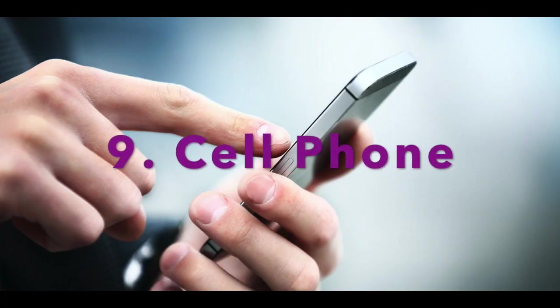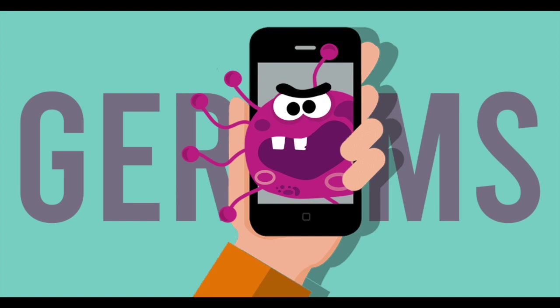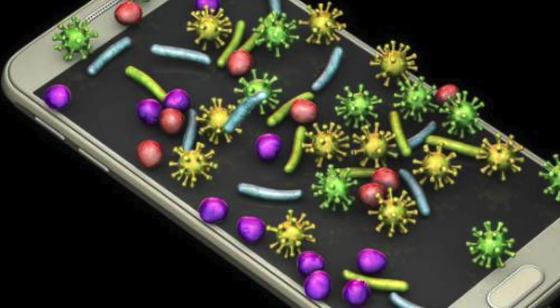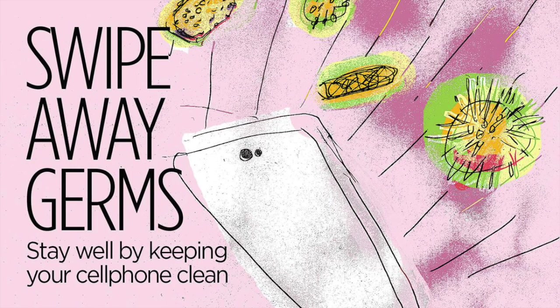Hot spot number nine is your cell phone — the main hot spot you carry with you everywhere. We drop our phones on any convenient surface. Studies show they carry tons of bacteria including Staphylococcus, or staph, which can cause skin infections; Pseudomonas, which can cause eye infections; and Salmonella, which causes stomach ailments. Use a disinfecting wipe a few times a week and be conscious of where you rest your personal items.